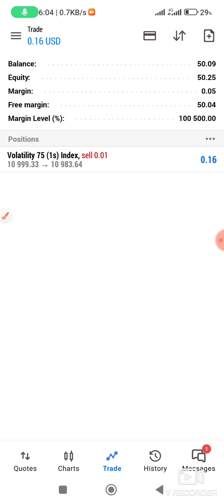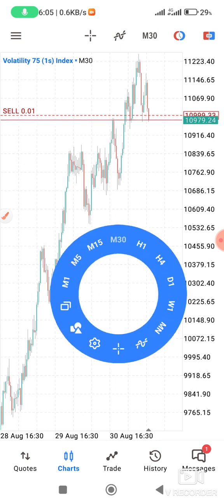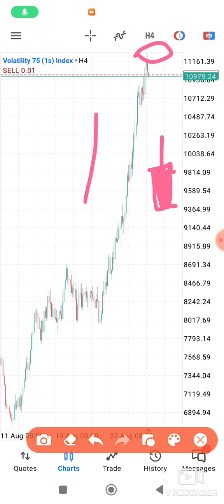I looked at M3 and it showed me it is going down, then I went to H4 and it confirmed the same — plus this candlestick in red. When the body is at the bottom, like this, it means a sell signal. When the body is at the top, like this, it confirms a buy.